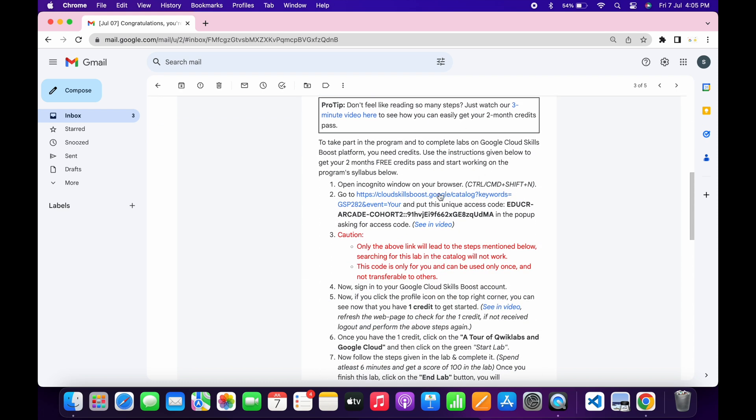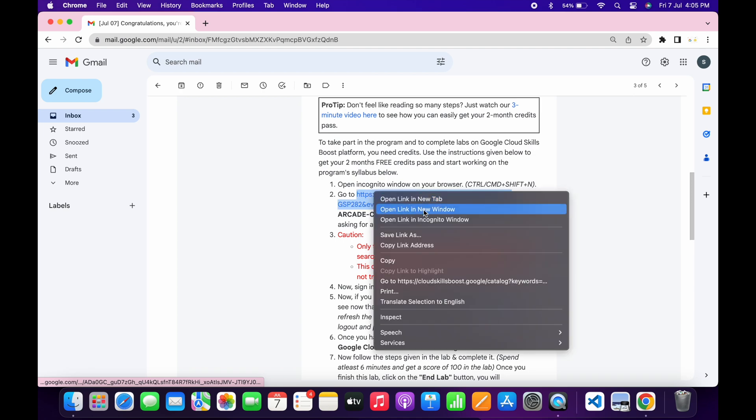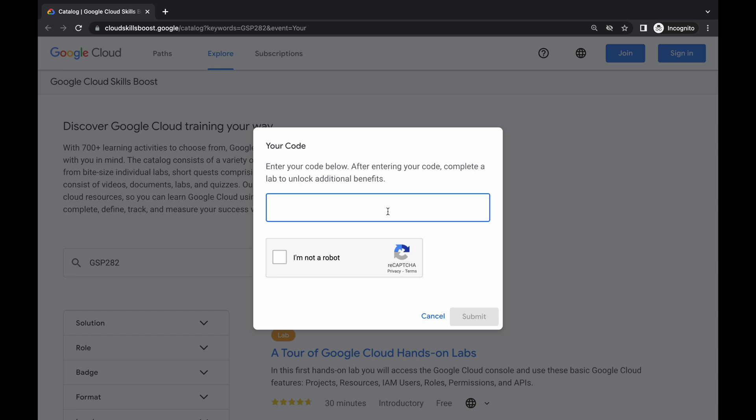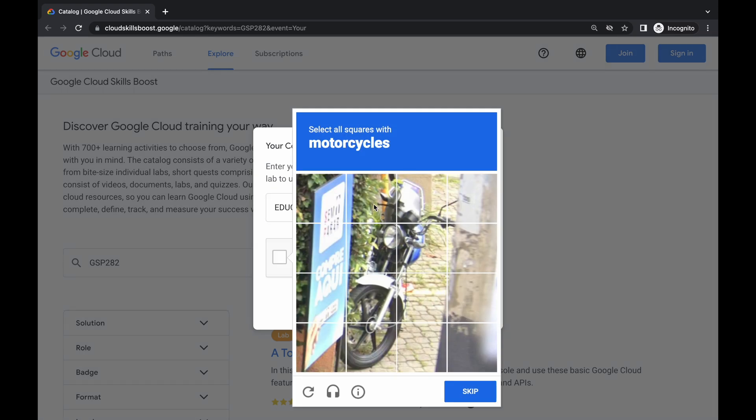Now, if you scroll down in this mail, you can see a link. Just open this link in an incognito window like this. Just open that and wait for a second. Now just copy this access code carefully, like this way.